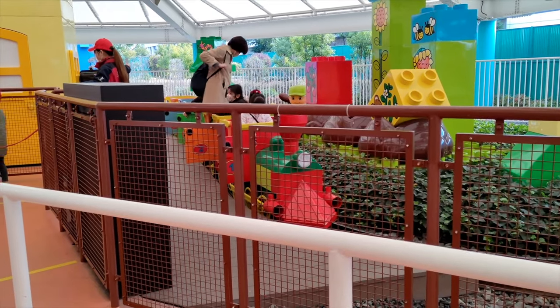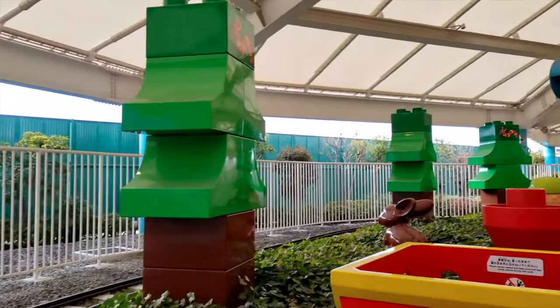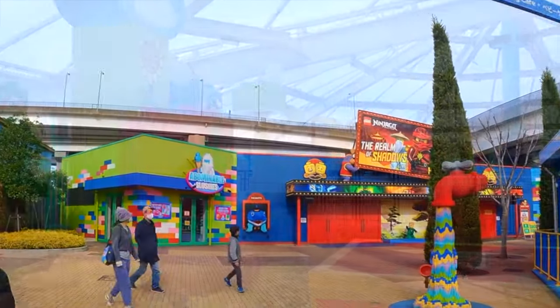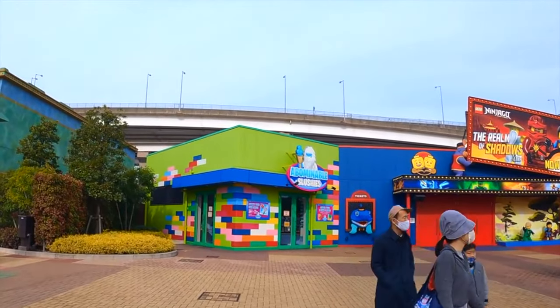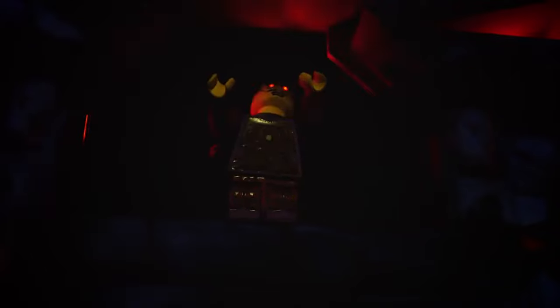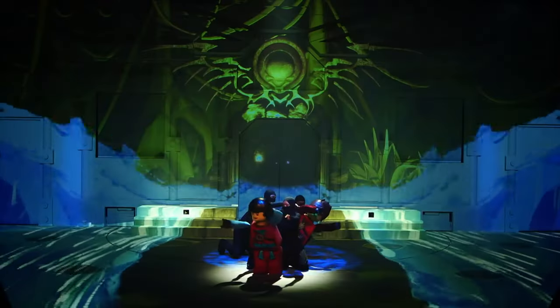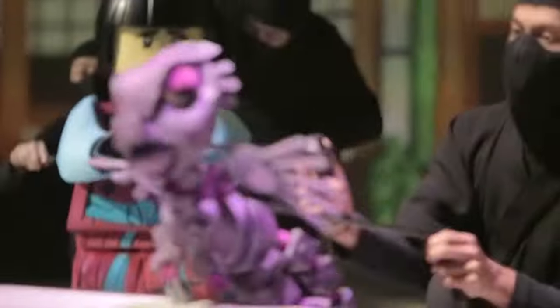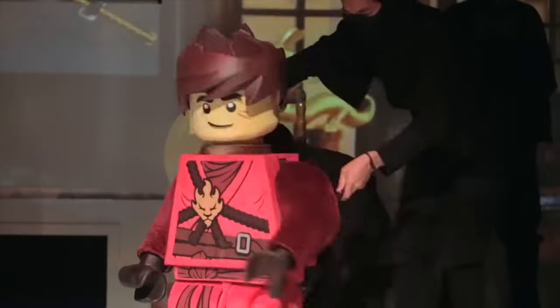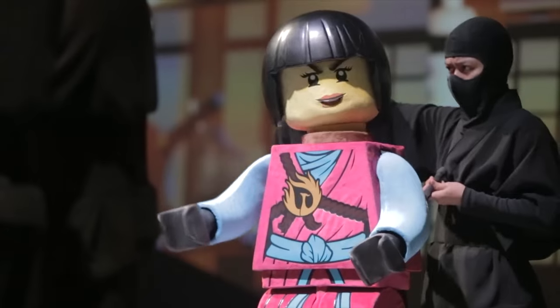They can also take a ride on the Duplo Express, the fun train ride that is also decorated and created using giant Duplo blocks. Bricktopia also includes the fun show Lego Ninjago Live, featuring spectacular puppetry and awesome 4D projection mapping effects that really brings the Ninjago world to life. The show is in Japanese, but is definitely worth a watch for all the amazing scenery and puppets.